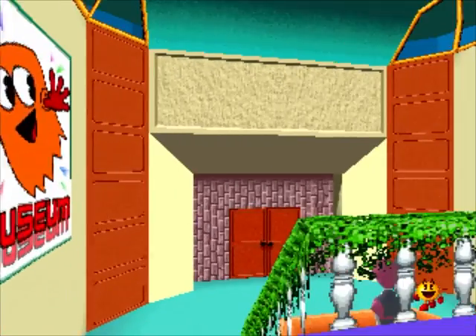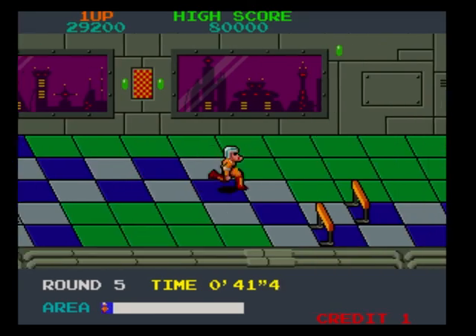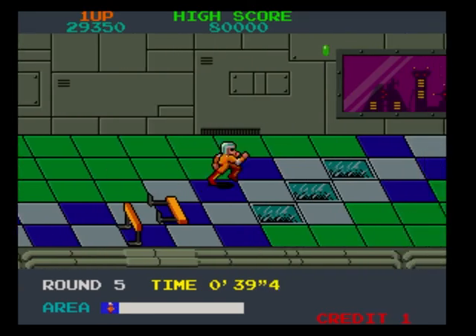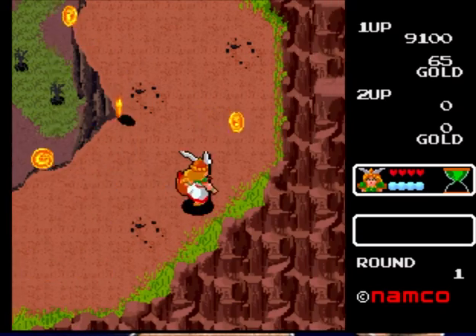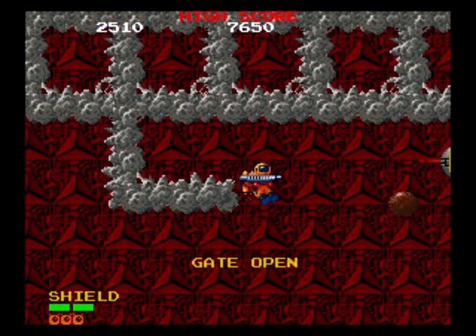As for Volume 5 though, 3 out of 5 ain't bad, especially when all 3 of those receive huge thumbs up from me. I really mean it. Shout out to Metro Cross, shout out to The Legend of Valkyrie, and shout out to Baraduke for being legitimately under-discussed hidden gems in the Namco canon.